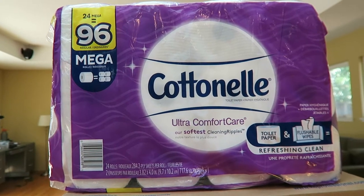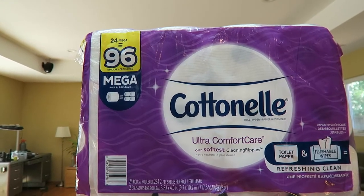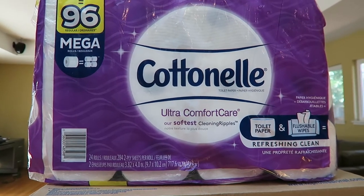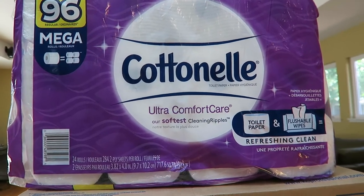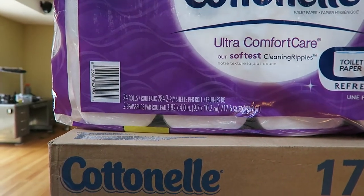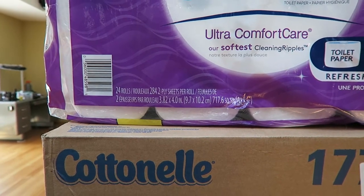There's an interesting infographic in the upper left corner that says 24 mega rolls equals 96 regular rolls — they even have a picture of one roll equaling four rolls. They claim to have somehow managed to get four rolls' worth of toilet paper onto one standard-size roll. This seems like magic to me, or maybe not, but we're going to find out. Down here it says there are 282 sheets of two-ply paper per roll.